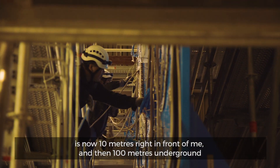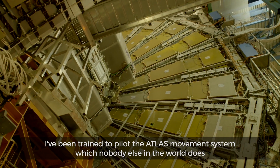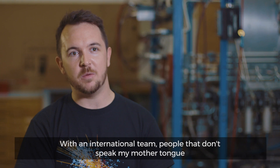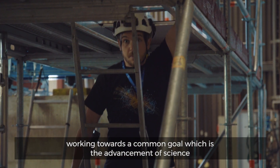And then a hundred metres underground. I've been trained to use certain equipment that nobody else in the world has been trained to use — I've been trained to pilot the ATLAS movement system, which nobody else in the world does. With an international team, people that don't speak my mother tongue, all working towards a common goal: the advancement of science.